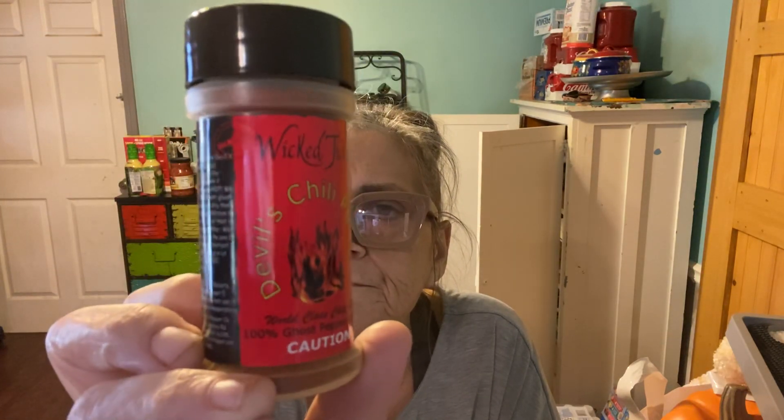All that to say, I ordered some ghost pepper seasoning — I think it says 'Tickle' something — to put on my chicken at home, because it'll help save money instead of always going to the restaurant. It came today, and when Caleb got home from work I had him take a little taste. He was coughing and everything, and he said it's really hot but really good.